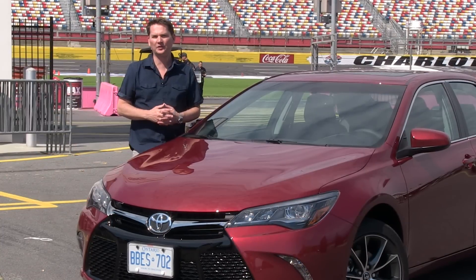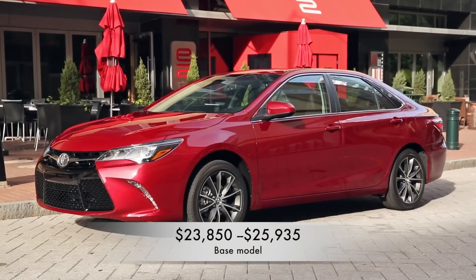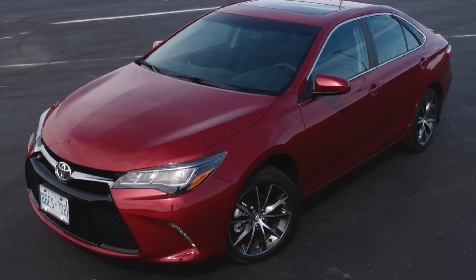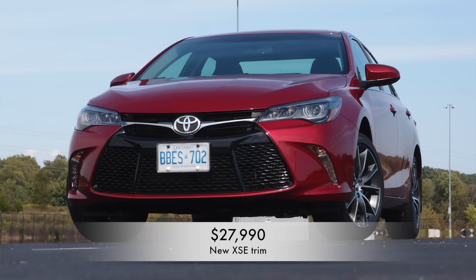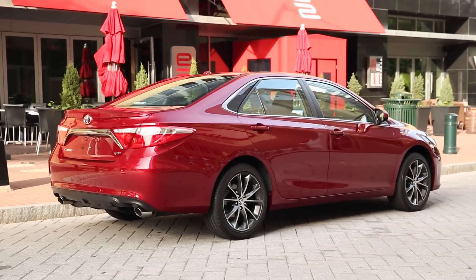One of the reasons the Camry sells so well is they have a lot of value packed in, and the pricing remains relatively unchanged. It starts at $23,850 for the base model. The upgrade package on the LE trim goes to $25,935. There is a new trim level called the XSE, which has an appearance package with a blacked-out front grille, starting at $27,990. The top-of-range XLE starts at $34,790. The SE model is interesting — they've dropped its price by $2,000.